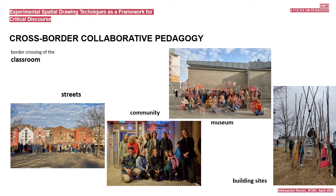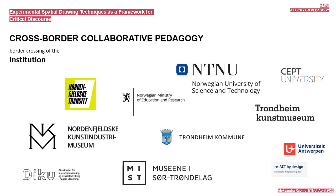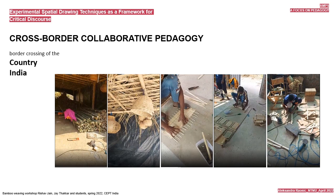We cross the borders of academia. We collaborate with various institutions: Trondheim Kommune, Kunstindustrimuseet, Trondheim Kunstmuseum, Kunsthøyskolen, etc. We cross the border between teaching and research. The workshop is part of the international research project called Threads of Innovation, an academic collaborative project between NTNU Norway and CEPT India, awarded Utforsk 2020 by the Norwegian Ministry of Education and Research. Finally, we cross the borders of a country and collaborate with two other schools of architecture and design—University of Antwerp, Belgium, and our Threads of Innovation partner institution, CEPT University India—who performed the workshop in parallel, and we exchanged the workshop experiences.